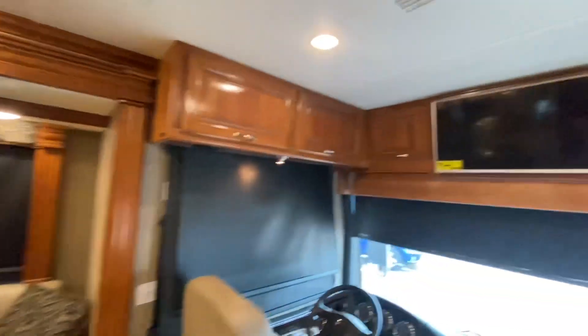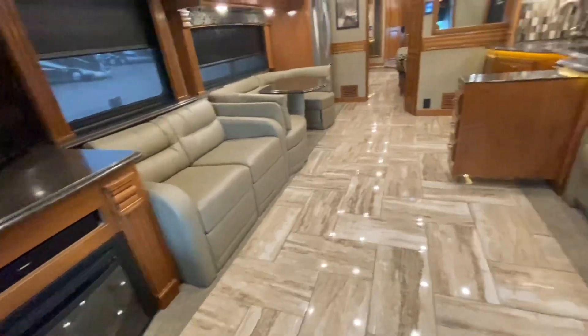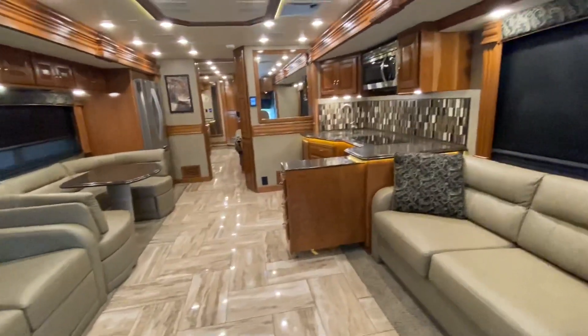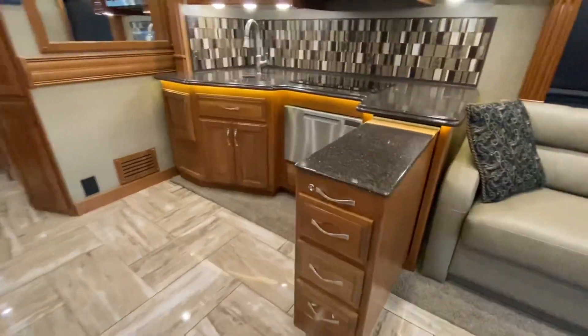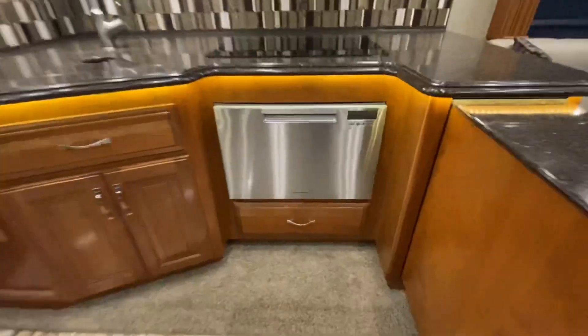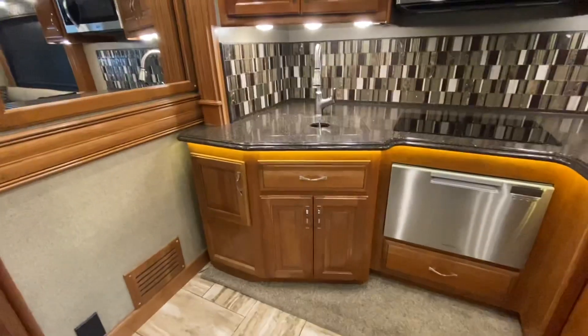Look at the woodwork. Look at this TV — by the looks of things, it's never been used. We haven't cleaned this yet, but we will of course. Nice little extension here. And — a dishwasher! Gonna like that.